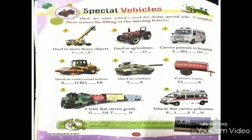First, a vehicle used to move heavy objects is a crane. Second, a vehicle used in agriculture is a tractor. Number three, a vehicle that carries patients to hospital is an ambulance.